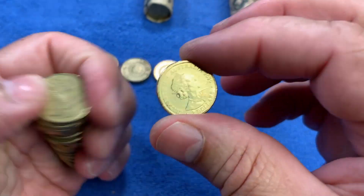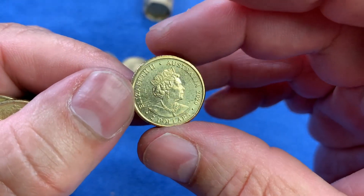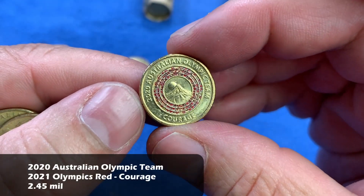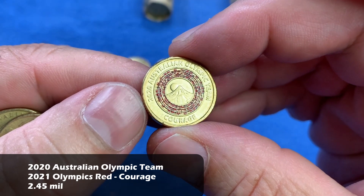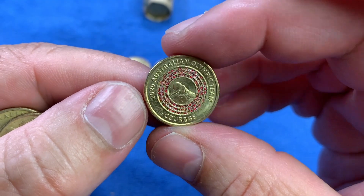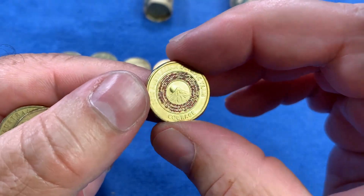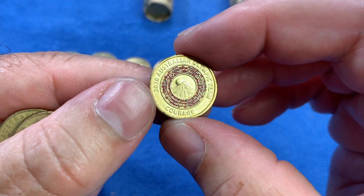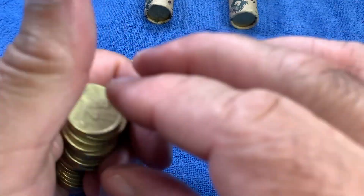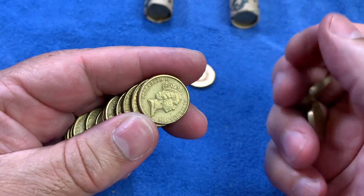Here we have another commemorative. This is a 2020 $2 — I'm thinking this will probably be an Olympics. Yes, there we go. 2020 Olympic Team, Australian Olympic Team, with the depiction of Mount Fuji with the sun or moon rising or setting over the back. It's the Red Ring of Courage from the 2020 Olympics in Tokyo that was held in 2021. These coins were minted in 2020 but held off until 2021 until the Olympics took place, so even though they are dated 2020, they didn't actually turn up until 2021, which is very unusual.